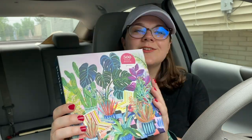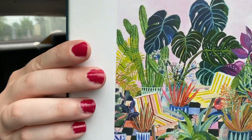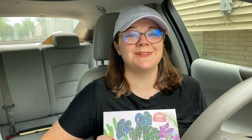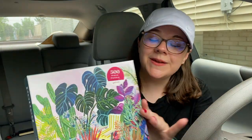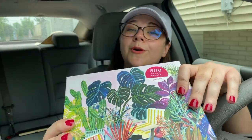So puzzle number one from this $100 puzzle haul — 500 pieces of course. It's called Potted. I'm somebody who loves house plants. I actually had to get rid of all my house plants recently, which I was so sad about. By get rid of I mean I gifted them to somebody, so they are a new plant mom and they were excited to get my plants. But I'm excited to get new house plants, and this is just some little inspiration for me to get more plants.